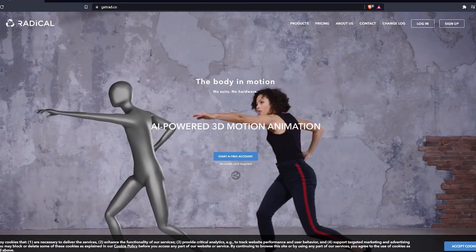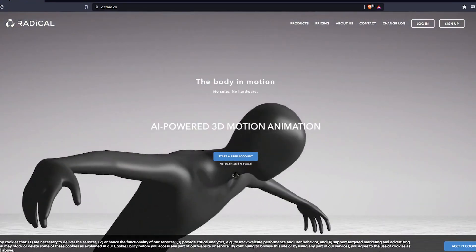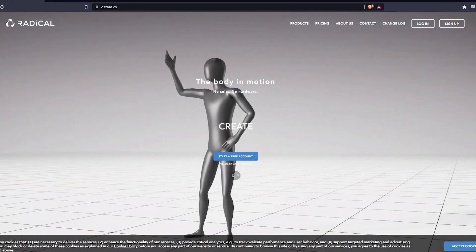Another AI-powered 3D motion animation tool is GetRad.io. It requires no constraints — no specific environment, clothing, sensors, markers, or suits. Simply upload a video and the AI will animate the same motion.